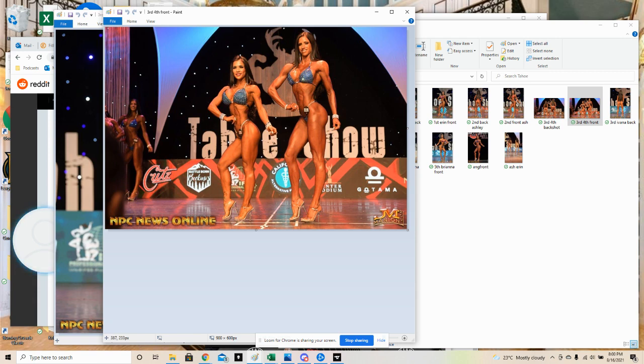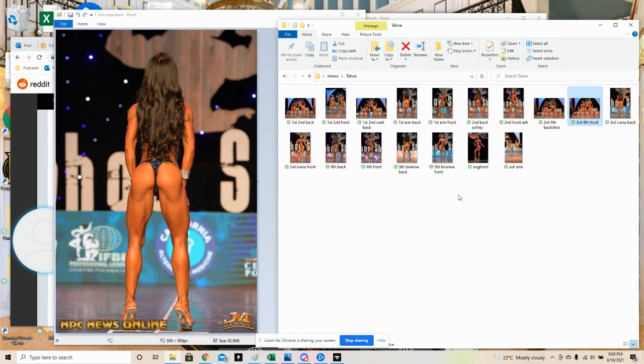Ivana is kind of like sucking in and it gives her a flat waistline, whereas the other girl is a little bit blocky because her abs are very, very thick. I would definitely shrink her abdominal muscles and work on filling out her upper and lower body in the front and back pose and she would be really good.